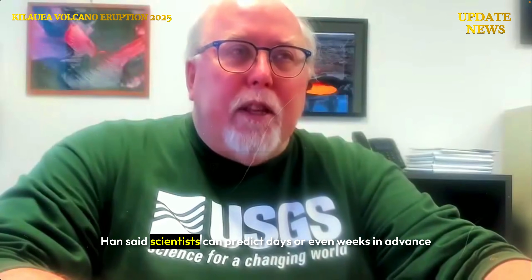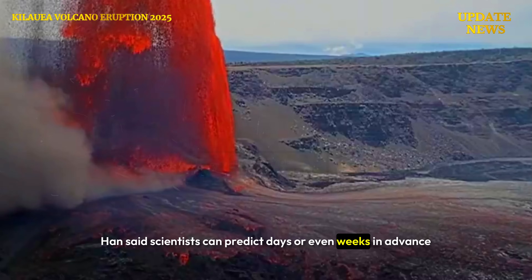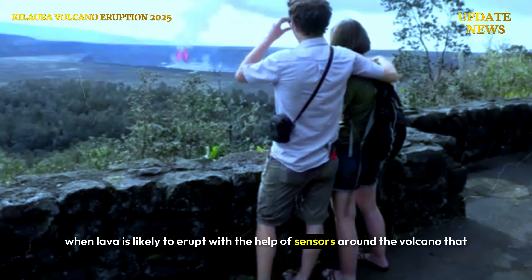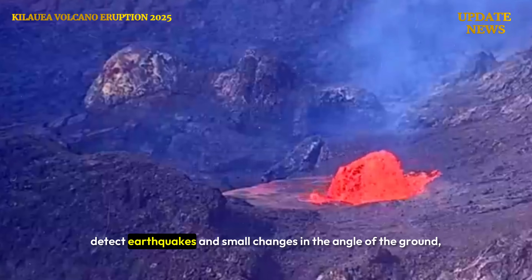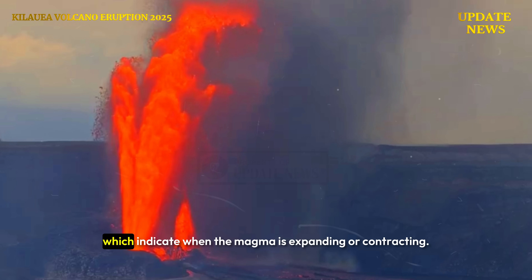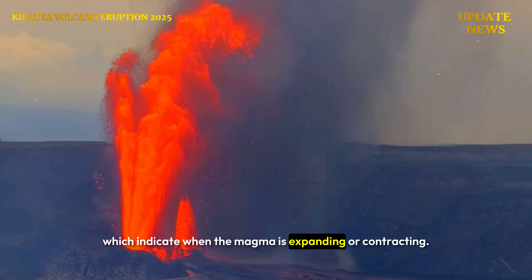Han said scientists can predict days or even weeks in advance when lava is likely to erupt, with the help of sensors around the volcano that detect earthquakes and small changes in the angle of the ground, which indicate when the magma is expanding or contracting.